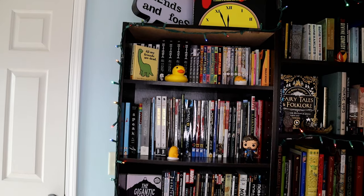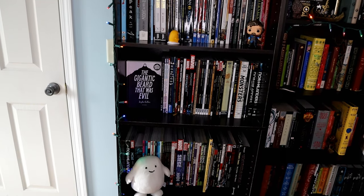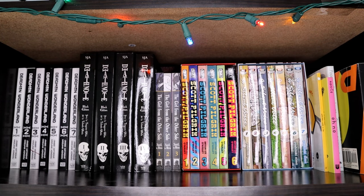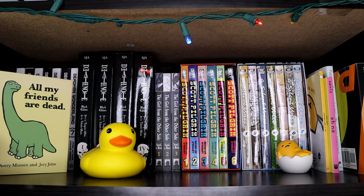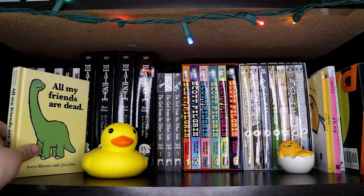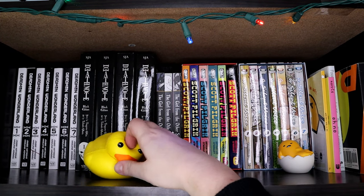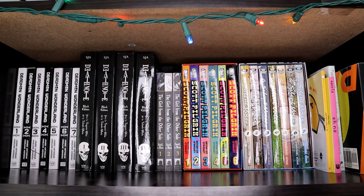So the first thing we're going to review is my comic book shelf. This shelf and the rest of the comic shelf is actually alphabetized by the title. On this first shelf we have All My Friends Are Dead — it's just a silly book where various creatures say all their friends are dead. I have a little duck squishy and a little Gudetama squishy. This first shelf also has my manga — I don't have a lot of manga.